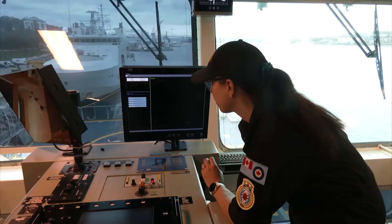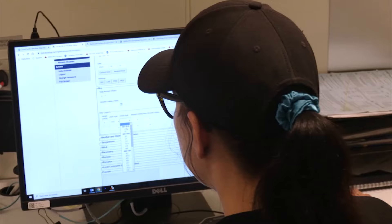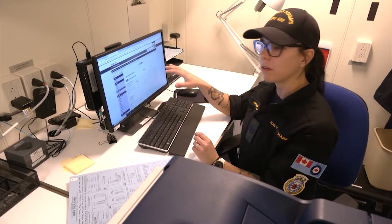There are numerous locations around the ship available to Richards to make observations out the window or even download the latest weather radar. We actually have our own weather office — the Canadian Forces weather office.